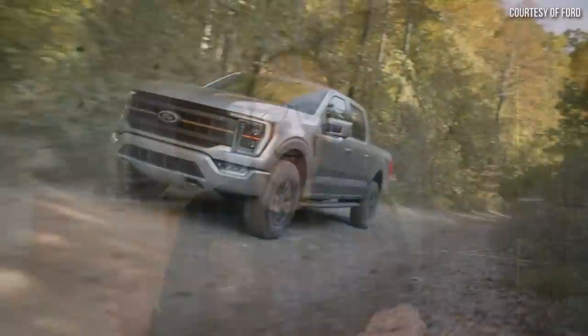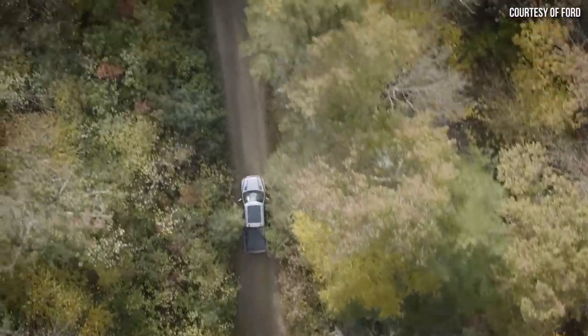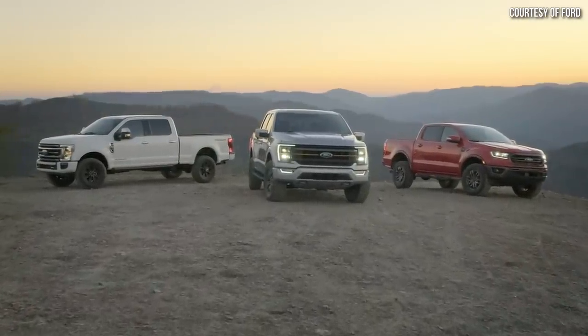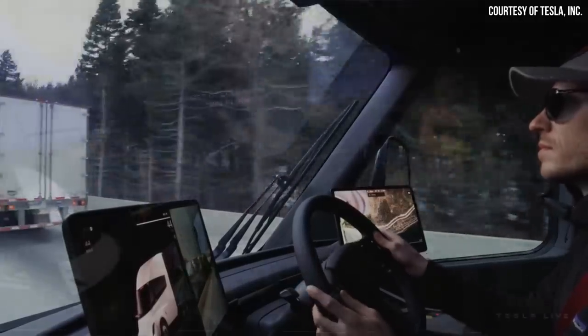Obviously, when you're talking about a half-ton pickup truck like a Ford F-150 and comparing that to a Class 8 semi truck — one that weighs somewhere around four or five times as much as the F-150 — you would expect a gas- or diesel-powered F-150 to be much more efficient than the Tesla Semi, because it's a huge truck. But I was actually surprised when I did the math that the Tesla Semi is actually more efficient.